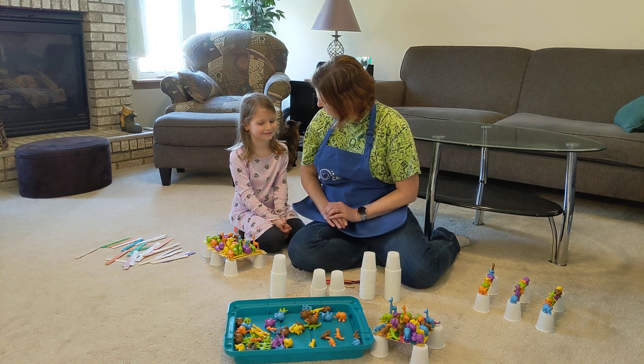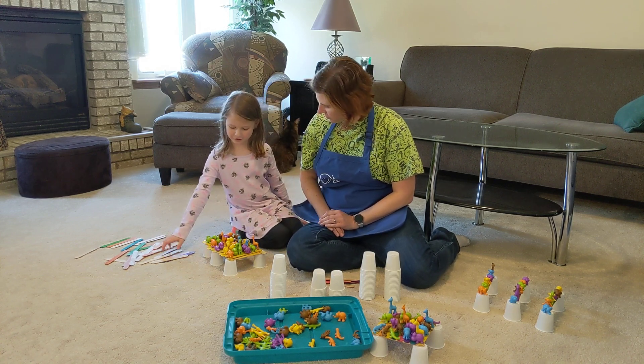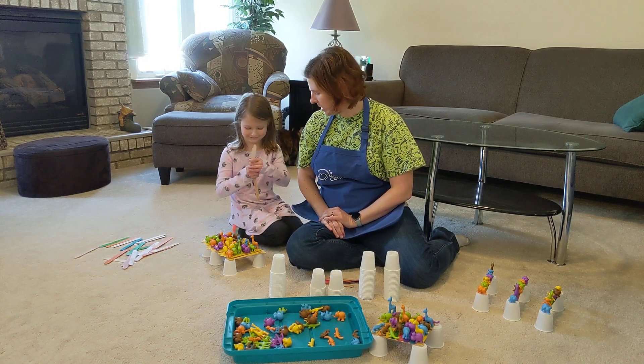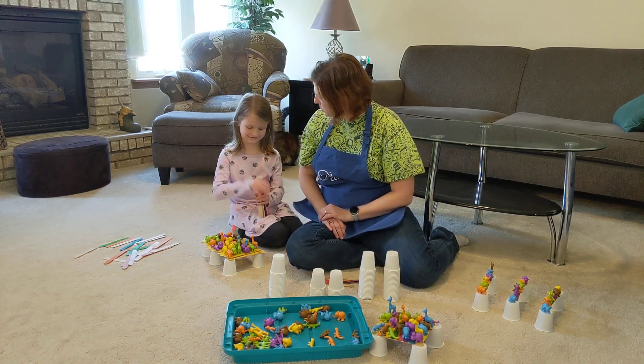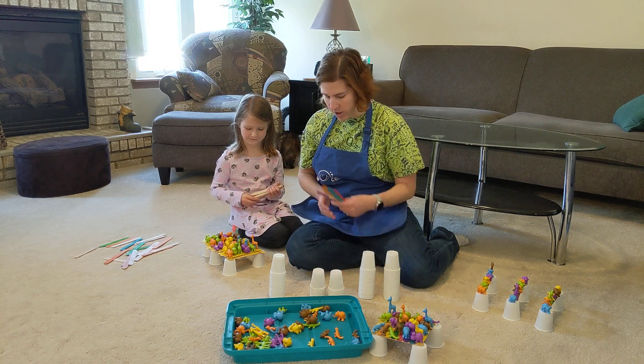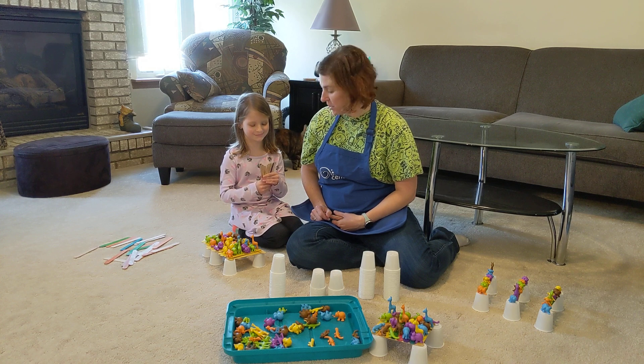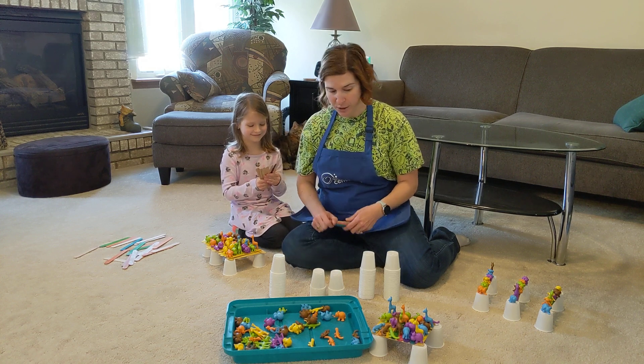Kaylee, would you like to show the bridge that you built? She went a little bit above and beyond — instead of using all our different rainbow colors, she decided to sort through and find only the yellow ones to use for her bridge.